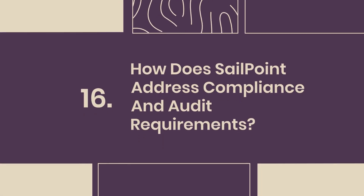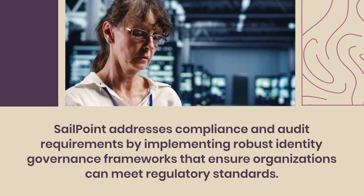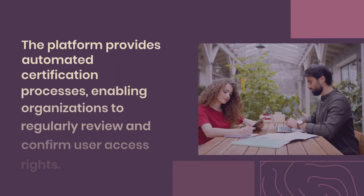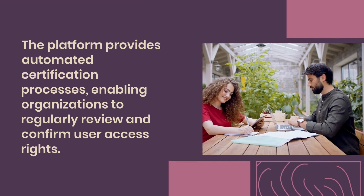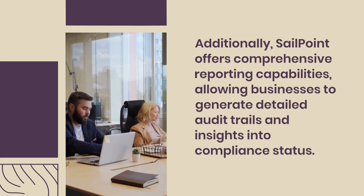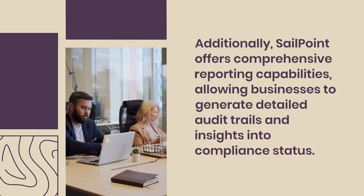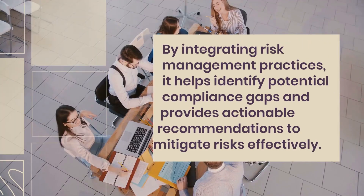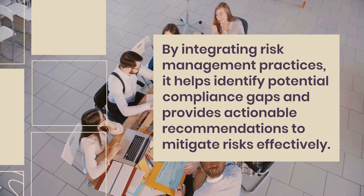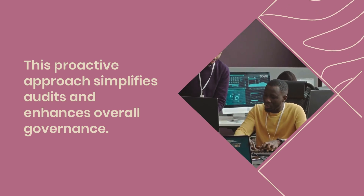Question 16: How does SailPoint address compliance and audit requirements? SailPoint addresses compliance and audit requirements by implementing robust identity governance frameworks that ensure organizations can meet regulatory standards. The platform provides automated certification processes, enabling organizations to regularly review and confirm user access rights. Additionally, SailPoint offers comprehensive reporting capabilities, allowing businesses to generate detailed audit trails and insights into compliance status. By integrating risk management practices, it helps identify potential compliance gaps and provides actionable recommendations to mitigate risks effectively. This proactive approach simplifies audits and enhances overall governance.